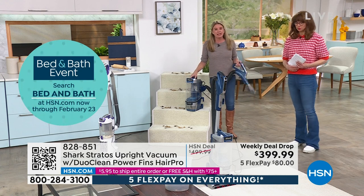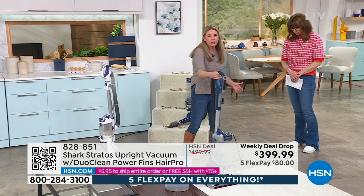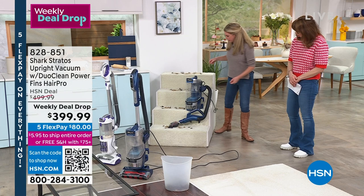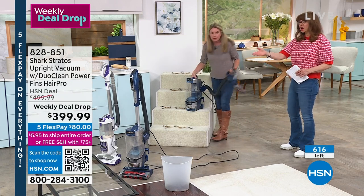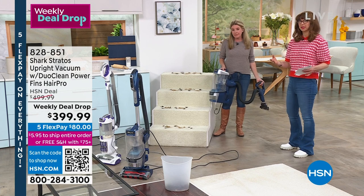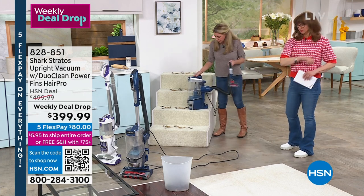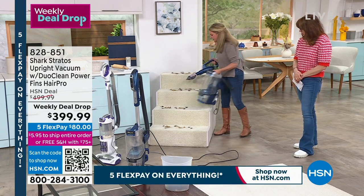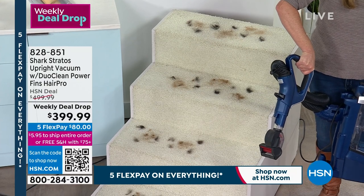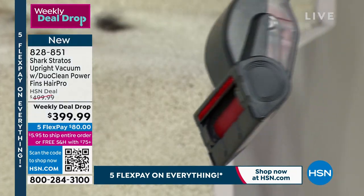It's so versatile — you can take the canister off and have it as a stick vac. People are thinking 'how am I going to get that up the stairs?' — just leave the base behind. Turn this on and look at this — whoa, that's powerful. Listen to that thing. It has that exclusive power fins technology as well. This thing is a workhorse. Think of your stairs, your mattresses, your upholstery — all the stuff you should be vacuuming but don't. When was the last time you vacuumed your mattress?